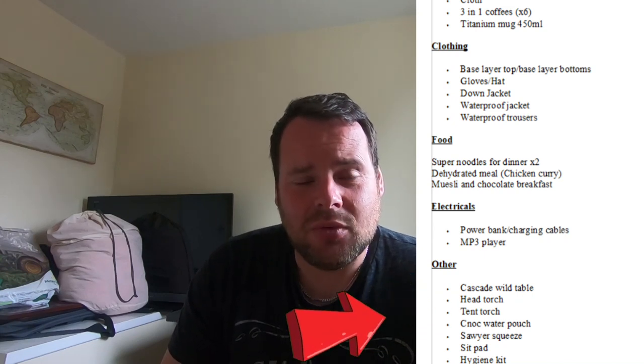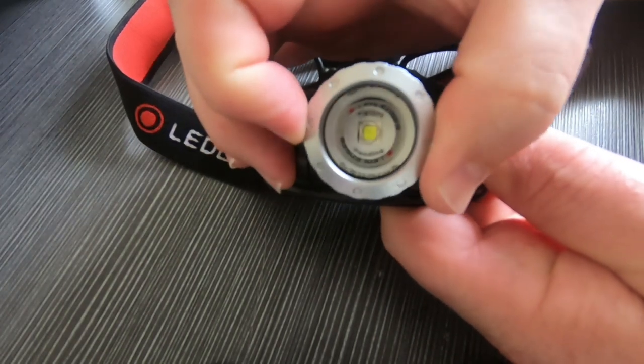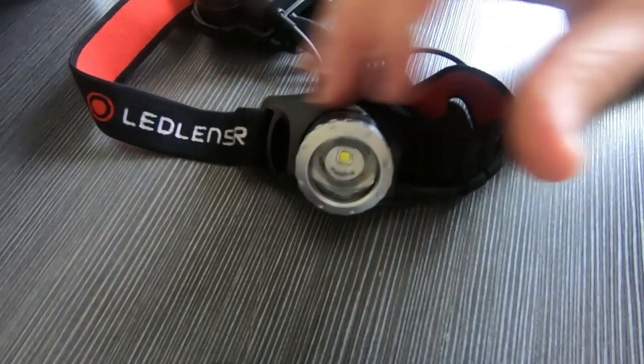The head torch I use is an LED Lenser. You can adjust the brightness, use a transport mode so it doesn't turn on in your rucksack, and it has a zoom function for a wide or narrow beam. It's served me well on numerous night navigations. Separate from that, I have a tent torch — the Goal Zero Lighthouse — which I did a review on. It's an absolutely fantastic torch.